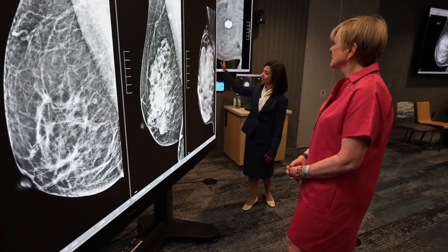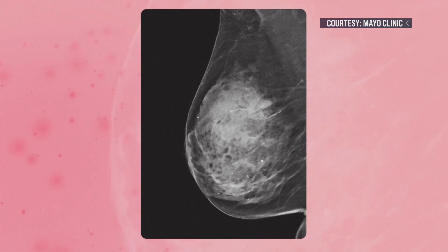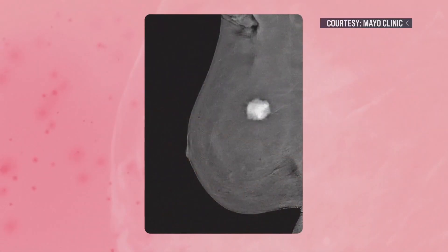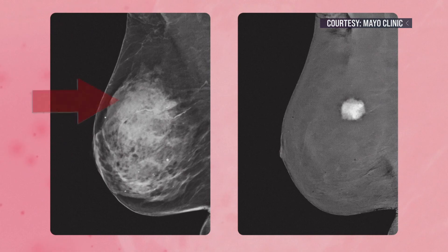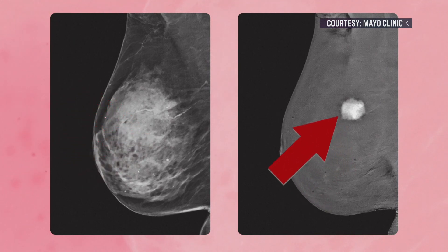Mayo Clinic radiologist Dr. Bhavika Patel led the clinical trial. On a traditional mammogram, dense breast tissue shows up white, just like cancer — comparable to trying to find a snowman in a snowstorm. With contrast enhanced mammography, Patel says the picture is clear: the dye eliminates the dense breast tissue and lights up a potential tumor.